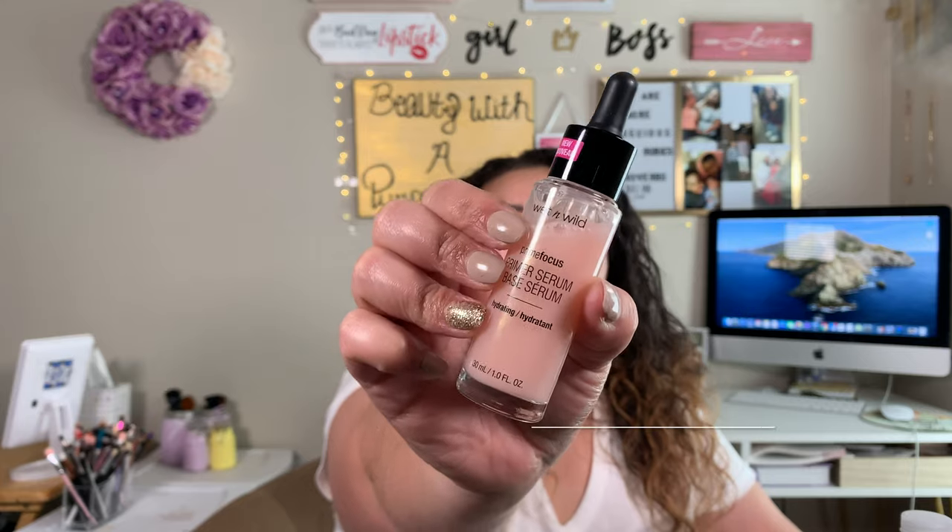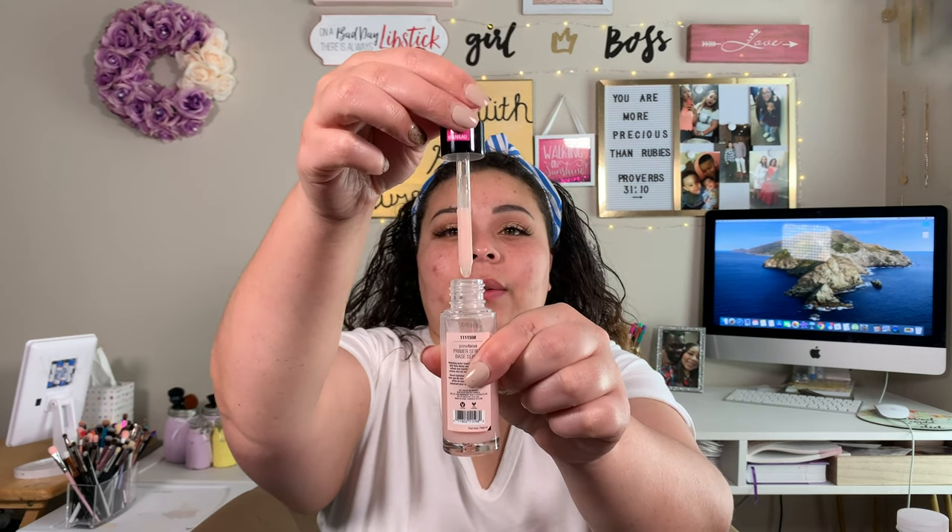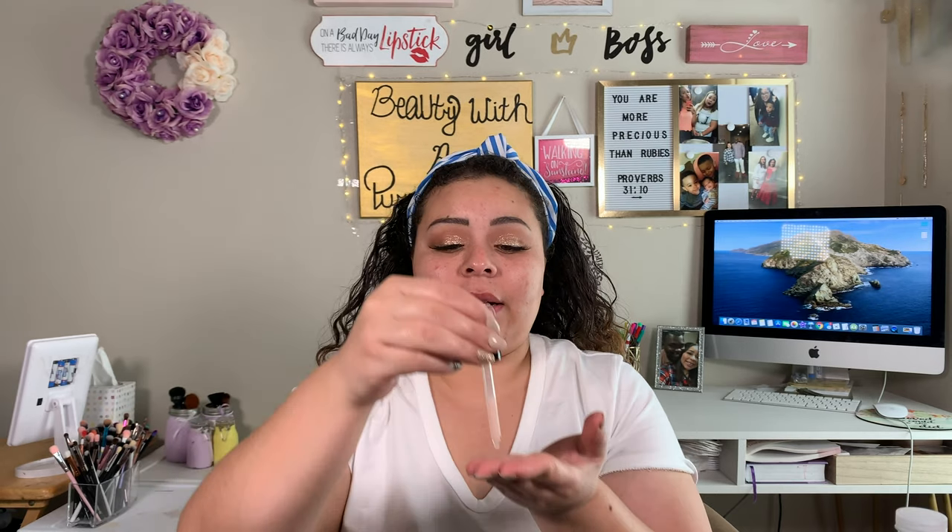One thing that has made a really big difference in my foundation routine within helping everything stick and adhere is the first thing we'll be going in with — the Wet n' Wild Photo Focus Primer Serum. This retails for about $5.49 to $6.49. All the prices will be on the screen. We're just going to get our hair out of our face. This syringe, you literally only get that much, and that's how much I put on my face. I just put it on my hands and apply it all over my face.